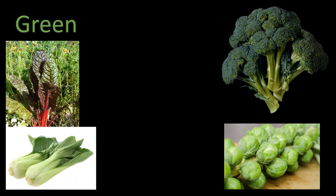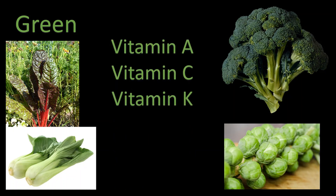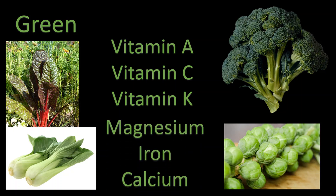Green vegetables contain nutrients such as vitamin A, vitamin C, vitamin K, magnesium, iron, and calcium. These nutrients can reduce cancer risk, lower blood pressure and cholesterol levels, and help with your eye health and vision.